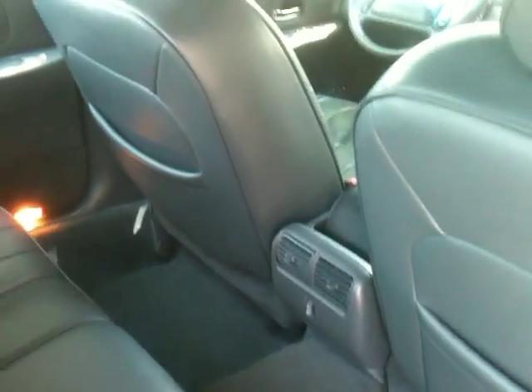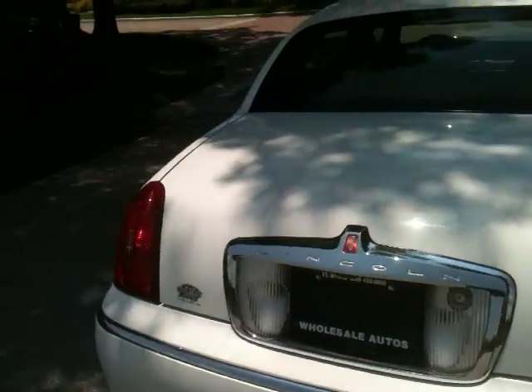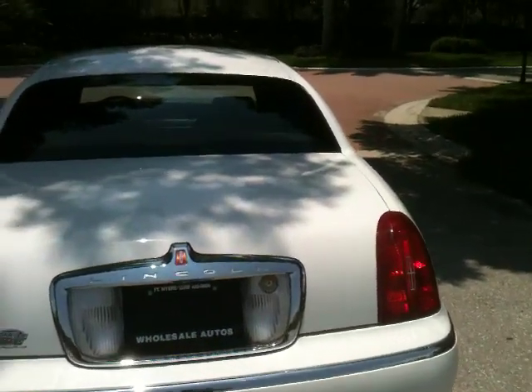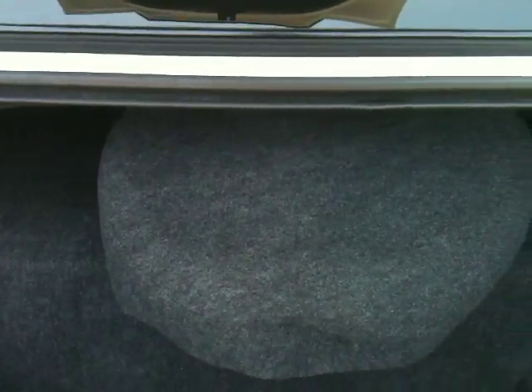Air conditioning for the rear passengers. There's a view from the rear. We popped the trunk — obviously it's keyless remote. Plenty of trunk space. If you're a golfer, you can put three or four sets of clubs back here without a problem.